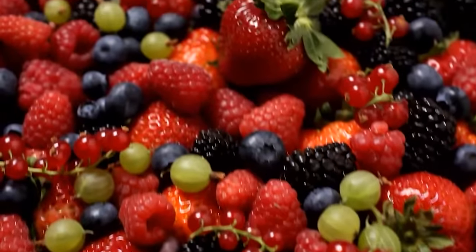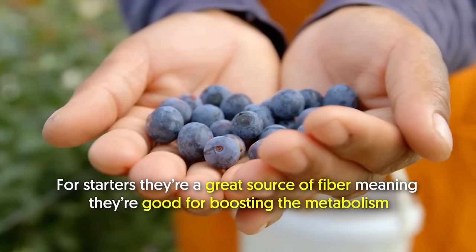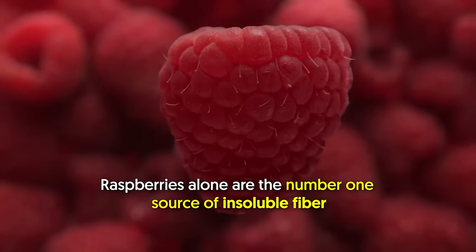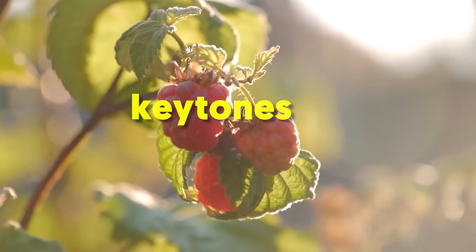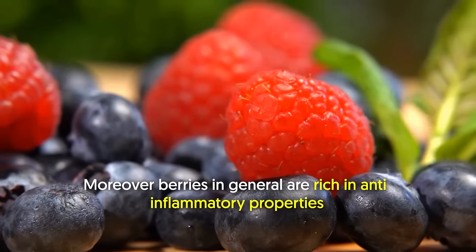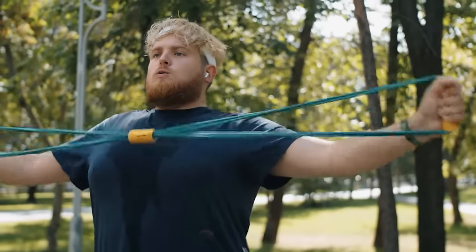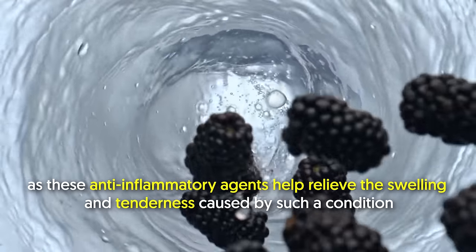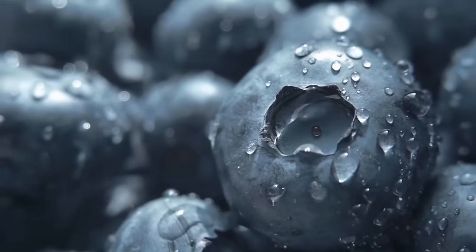2. Berries. Berries in whatever shape, form, and color are always welcome in any diet. For starters, they're a great source of fiber, meaning they're good for boosting the metabolism. Raspberries alone are the number one source of insoluble fiber. They have a compound called ketones that could speed up the metabolism and increase the breakdown of fats, including the deep internal belly fat. Moreover, berries in general are rich in anti-inflammatory properties — a huge plus for men with chest fat or gynecomastia, as these anti-inflammatory agents help relieve the swelling and tenderness caused by such a condition. So don't hold back on your berries.